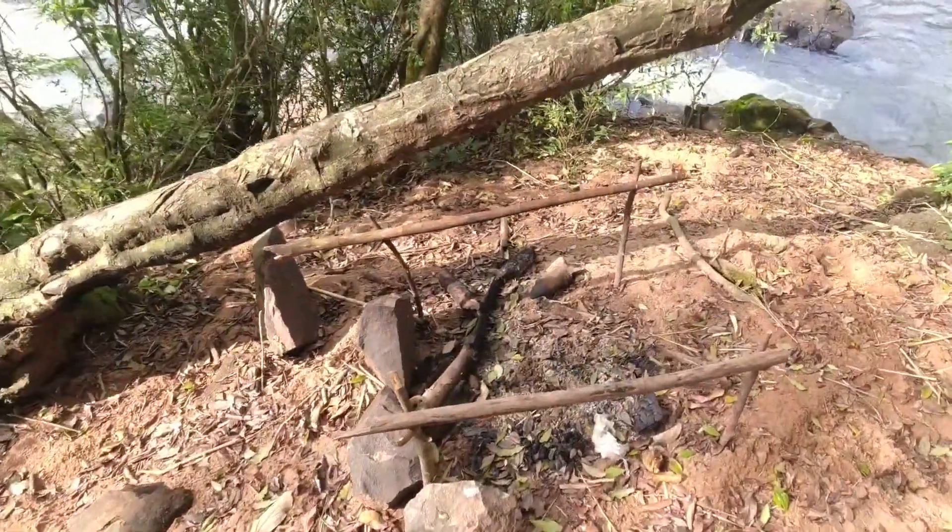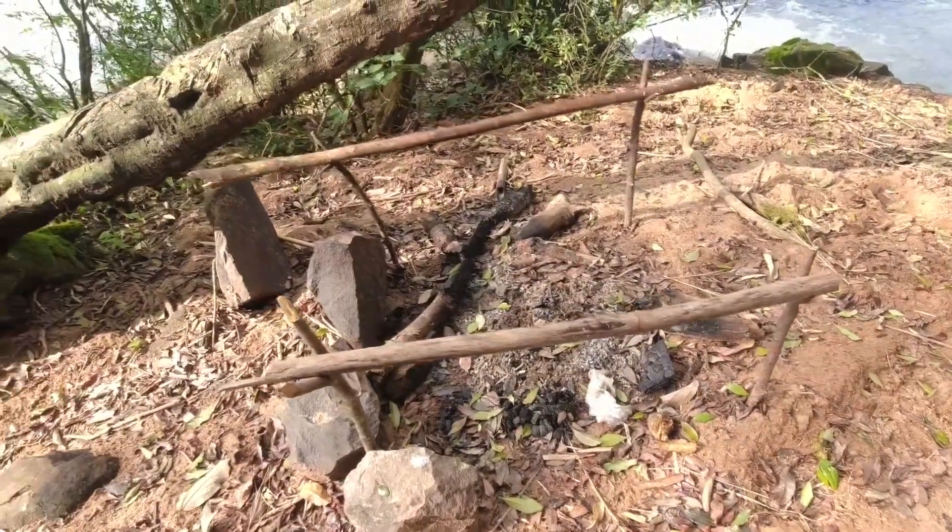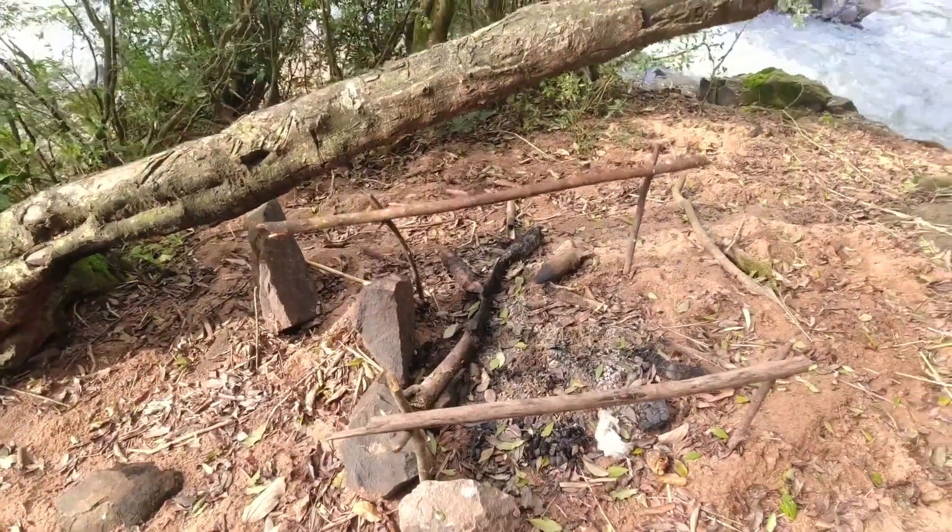Uma churrasqueirinha improvisada, ó. Pra fazer um churrasquinho, assar um peixe.